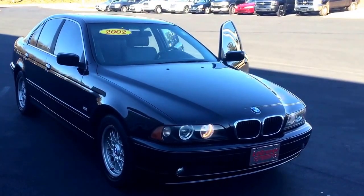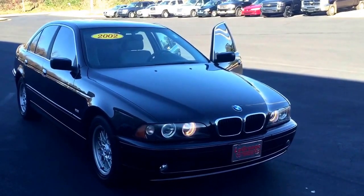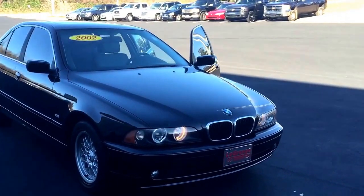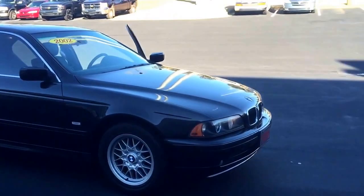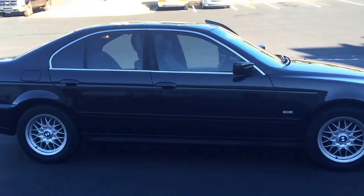How's it going Jeff, this is Josh at LaGrange Toyota, just giving you a quick look at your 2002 BMW that you inquired about. Super nice, super clean car — only 40,000 miles.